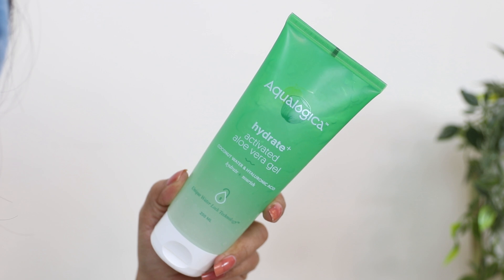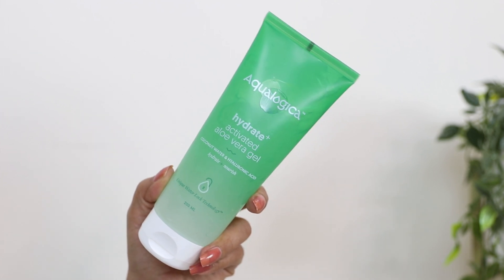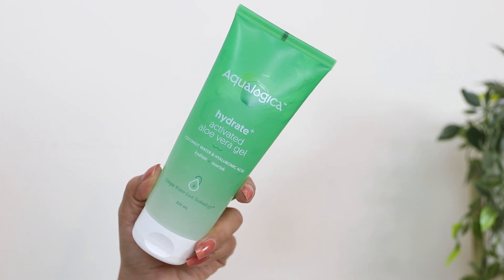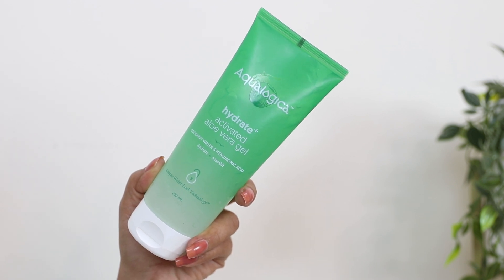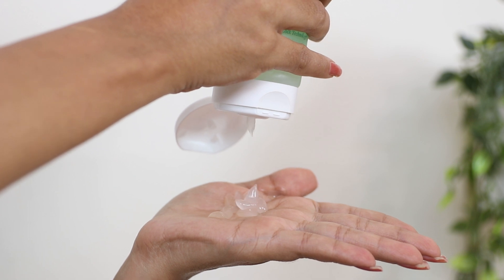One of everyone's favorite things is aloe vera gel, and Aqua Logica also has one — the Aqua Logica Hydrate Plus Activated Aloe Vera Gel. This aloe vera gel also contains coconut water and hyaluronic acid. You can use it for your skin and also for your hair. It hydrates and moisturizes your skin while soothing and strengthening irritated skin — great to use on your face, arms, legs, neck, wherever you want.